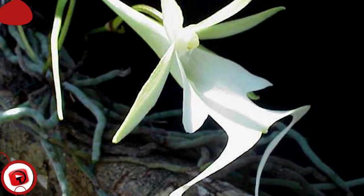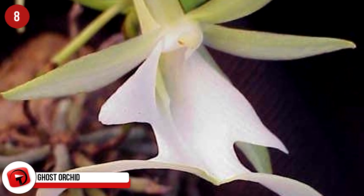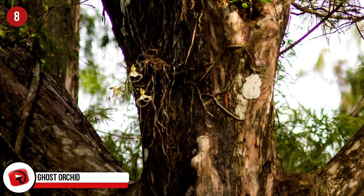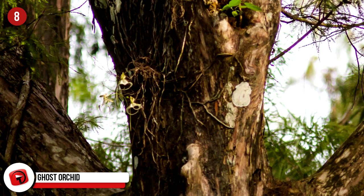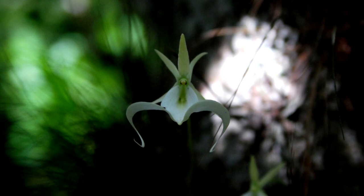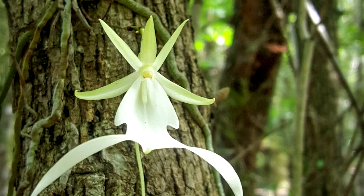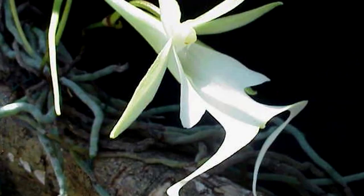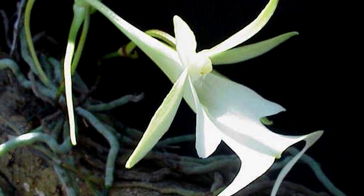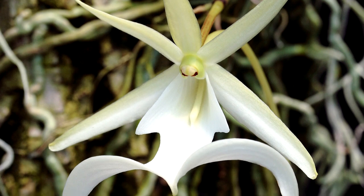Ghost Orchid. Native to Florida, Cuba, and the Bahamas, this orchid loves the habitat offered by the cypress swamps where there's a specific fungus that has developed a symbiotic relationship with the orchid. The roots of the orchid are photosynthetic, which gathers nutrients for the fungus and in return gives the fungus sugar. There are only 1,200 of these plants left and it is illegal to pick them. These orchids rely on the sphinx moth to pollinate them at night. You can own one but it's expensive and they die really easily.